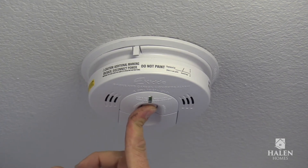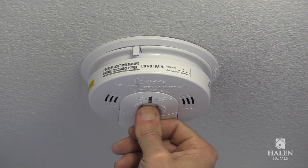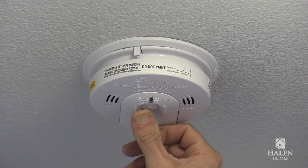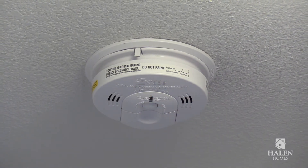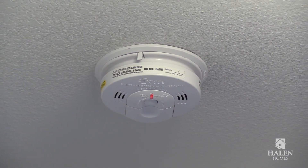To test the alarms, press and hold the test button. It will sound each of the alarms installed in the home. Be sure to keep carbon monoxide and smoke detectors clean and dust-free so they can work properly.